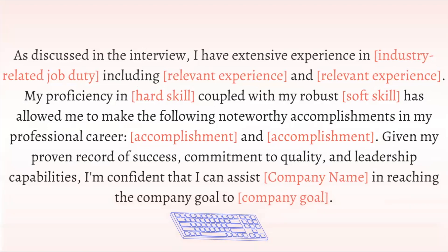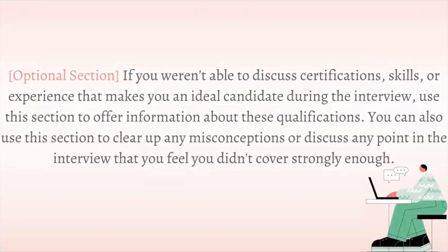In addition, it is also good to add an optional section. This is an additional area where you can write in certain certifications, skills, or experiences that make you an ideal candidate. Use this area to write what you didn't get a chance to cover and to clear up any misconceptions or points you wish to discuss that you didn't feel you had the chance to speak about in the interview.